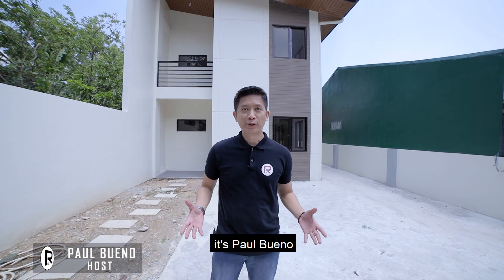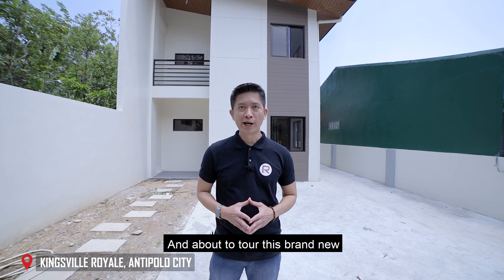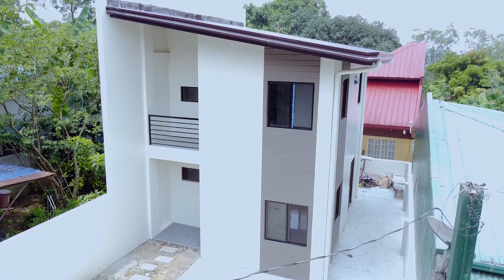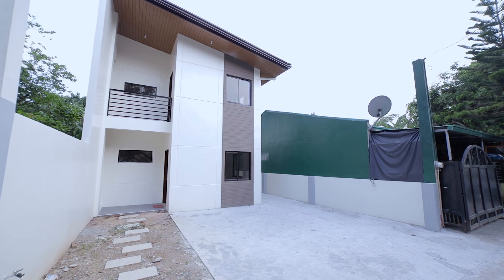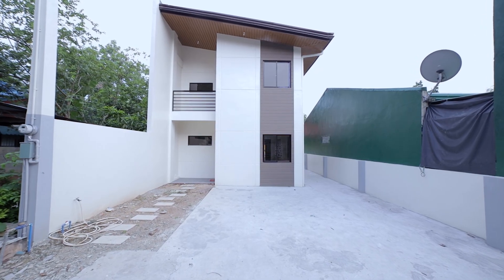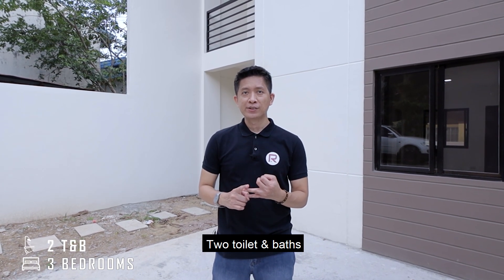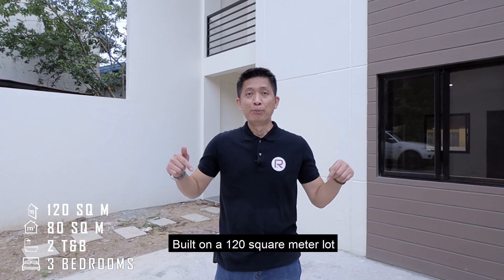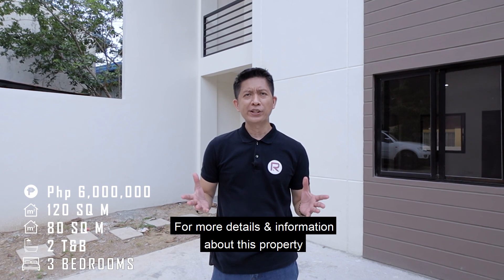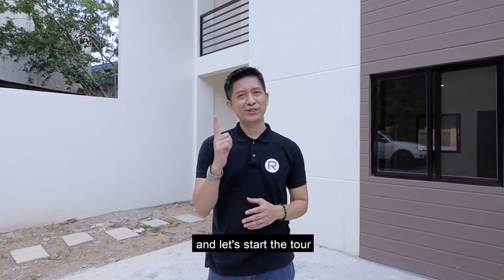Good day homebuyers and residents, it's Paul Bueno and welcome to another episode. Today we're in Kingsville Royale here in Antipolo City, about to tour this brand new two-story house and lot for sale. This property features a total of three bedrooms, two toilet and baths, with 80 square meters of interior space built on a 120 square meter lot, currently on the market for 6 million pesos. For more details, information about this property will be left in the description below, so stick with us and let's start the tour.